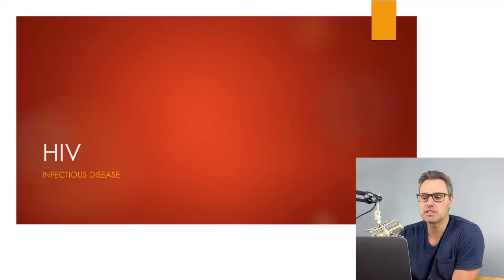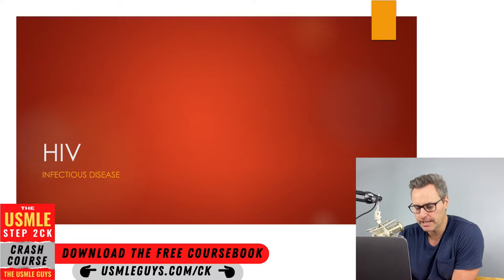Welcome back to the next lecture everybody. In this one we are going to tackle HIV. A quick stat for you: 1.2 million people in the U.S. are living with HIV, and around 14% of them do not know they have it.